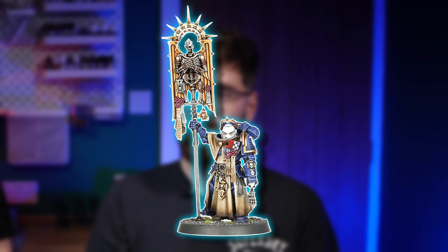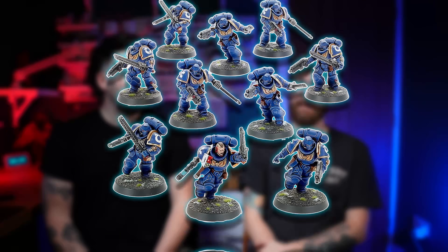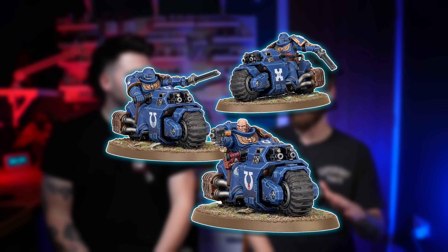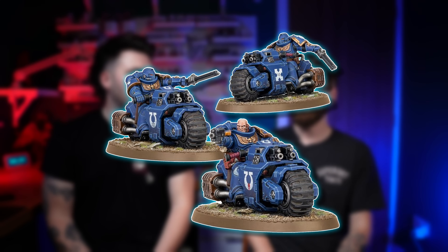We also got the Bladeguard Ancient — the guy carrying around his friend's hand. They should have given him a shield instead. Then the Assault Intercessors: your ones with the chainsword and the little bolt pistol. The multi-part kit had Thunder Hammers and all sorts more options. I just liked that they were running — much more mobile rather than just Space Marines standing there. And to round out the Space Marine half: new bikes! The Outriders were really sweet, though they could do with some more flavour like different weapons.